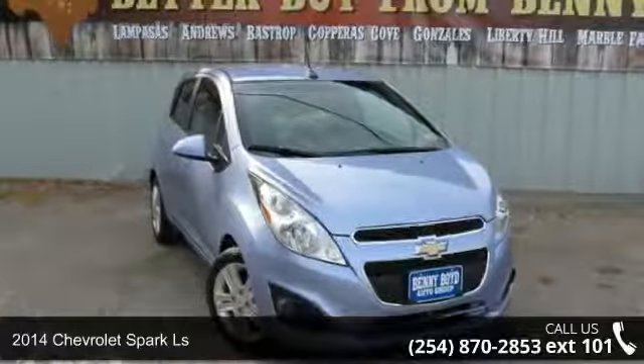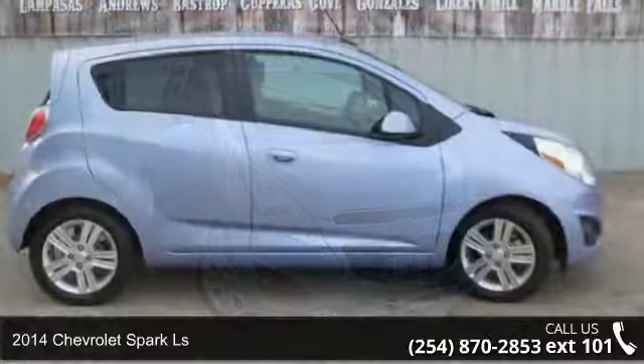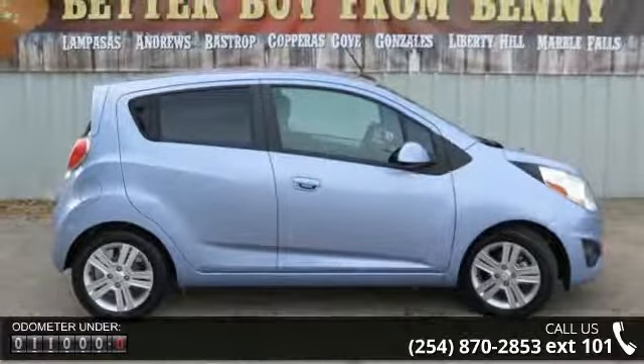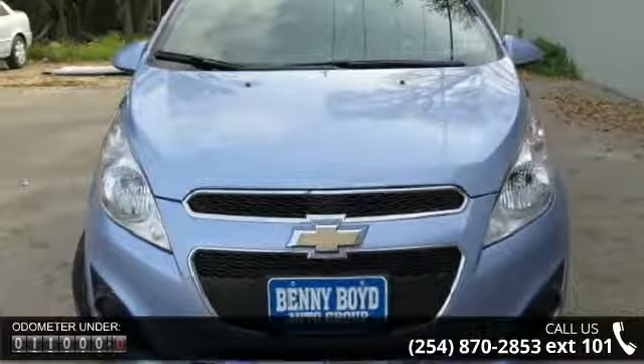Presenting the 2014 Chevrolet Spark LS. If you are looking for a first-rate auto, this one could be yours today. This vehicle comes with a reliable four-cylinder engine connected to a smooth shifting automatic transmission.